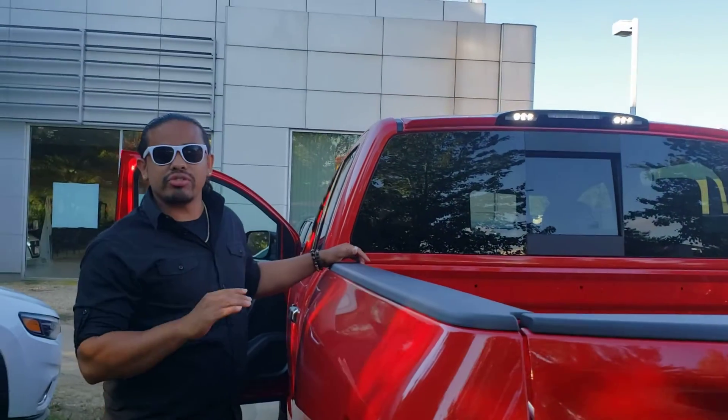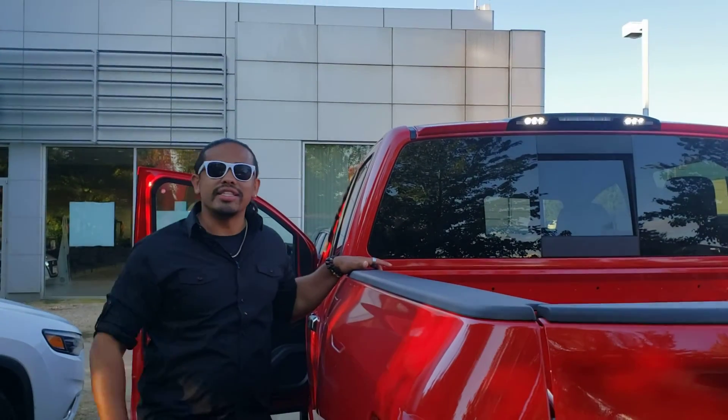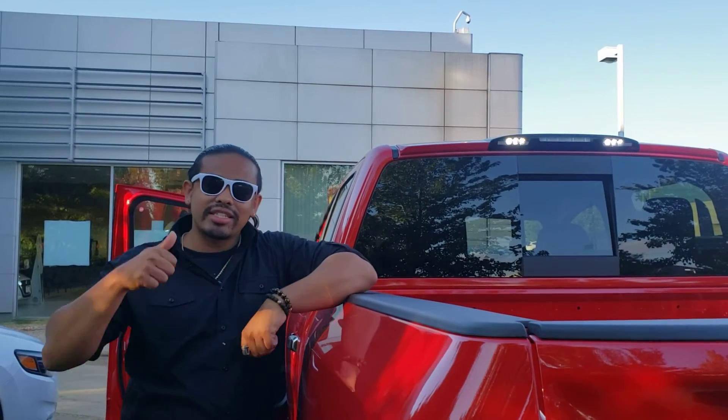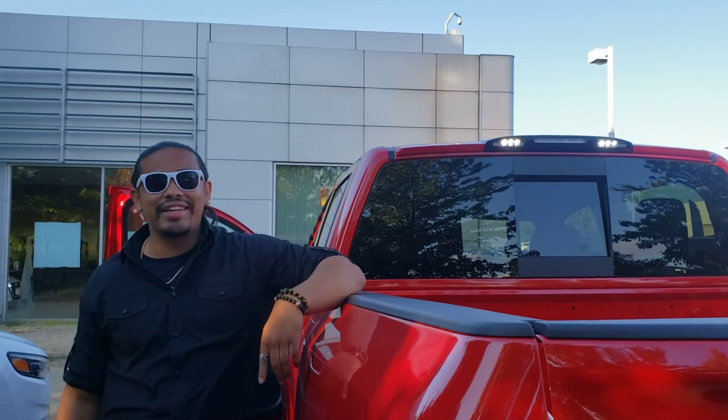You guys have got to come on down. They say it takes a Titan to ride a Titan, but I need you to take this Titan home. Come and see me — Jack's gonna say yes and you're gonna pay less for your brand-new 2021 Nissan Titan.